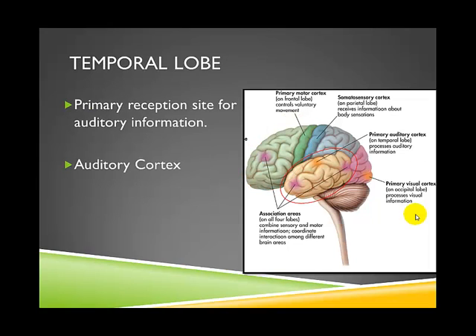The temporal lobe is primarily responsible for interpreting auditory information we receive from our environment. It contains the auditory cortex, where the most complex auditory information is processed. A helpful memory trick: think about your temples on your head — if you massage your temples and tuck your hair behind your ears, you're touching near your ears, which reminds you that the temporal lobe processes auditory information.